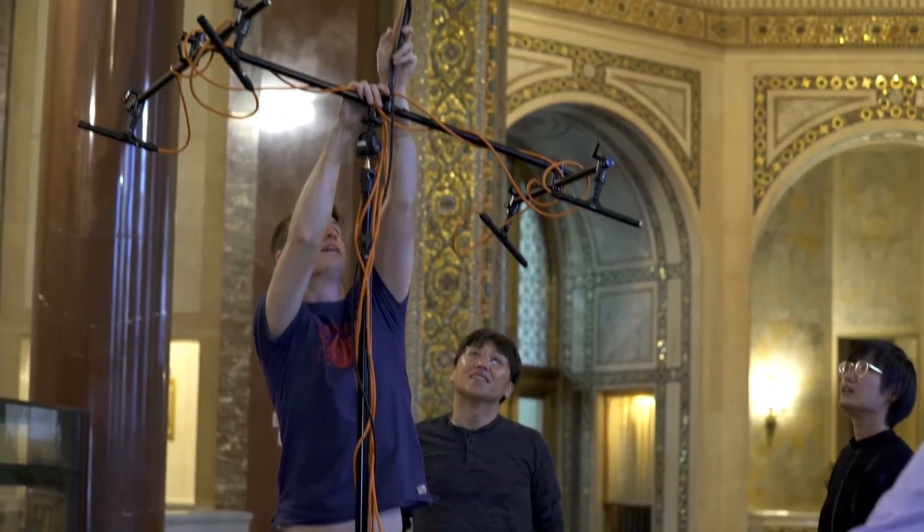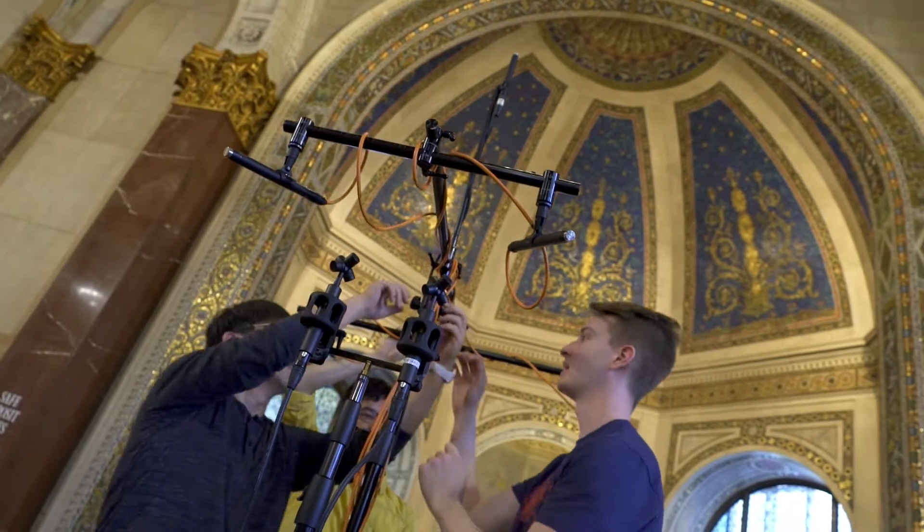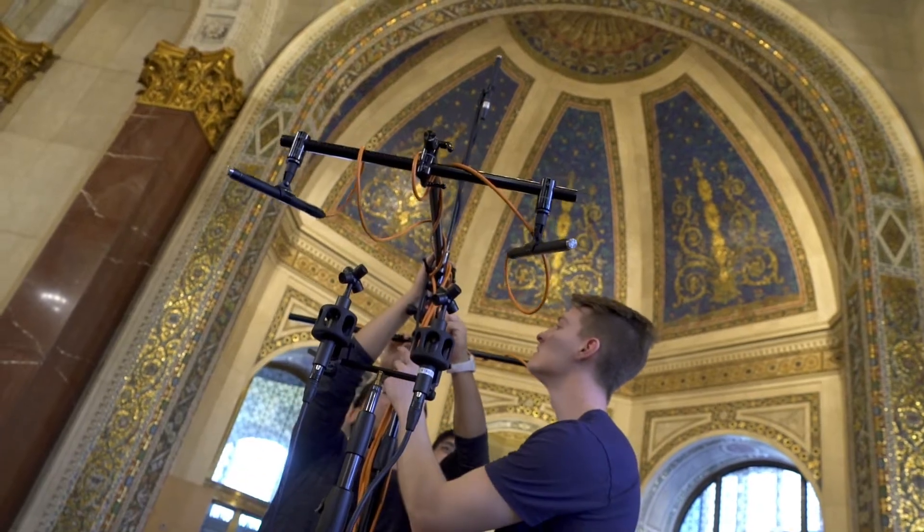We're trying to capture as many positions as possible. We want to preserve those acoustics in digital form so that in the future we can restore the acoustics for any event.